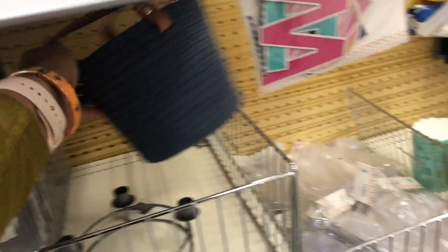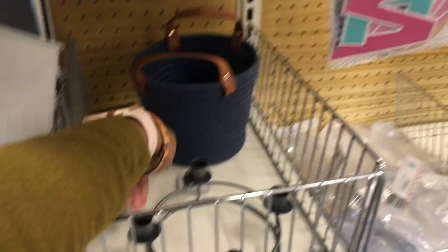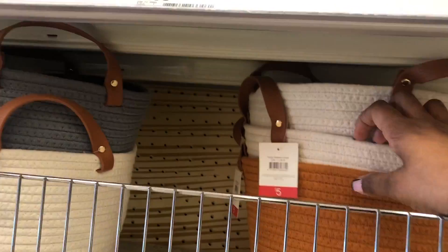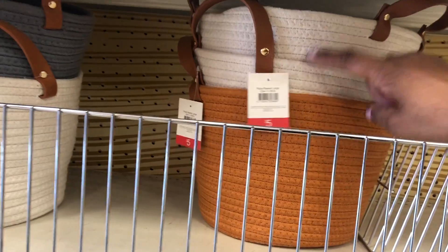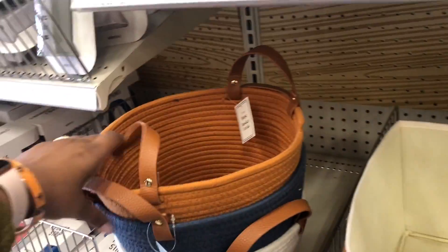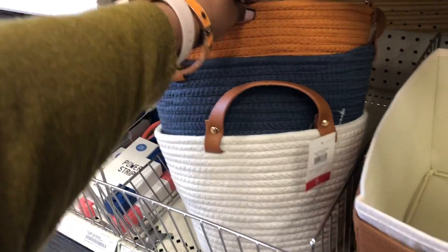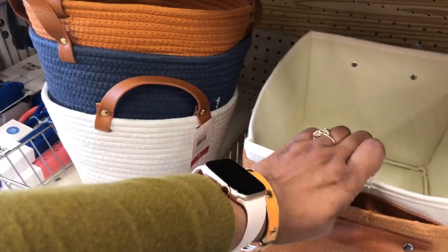These baskets have been here for a long time and they keep bringing them back, so people must really like them. I believe this one is around three dollars. They also have candlestick holders — three dollars for the small ones and five dollars for the bigger white ones. I really like the leather straps on them — they make it look really nice.